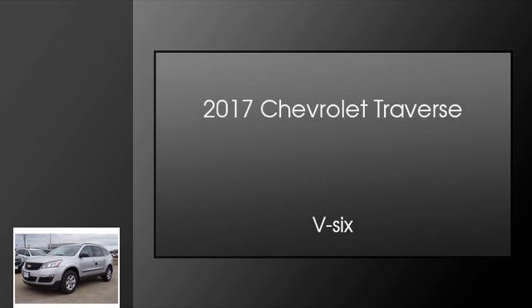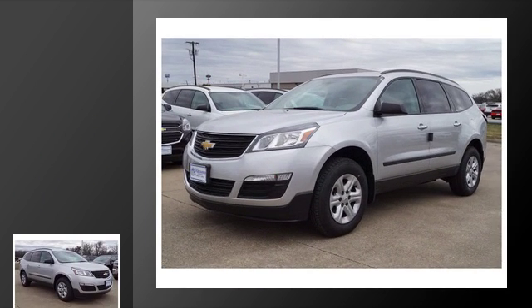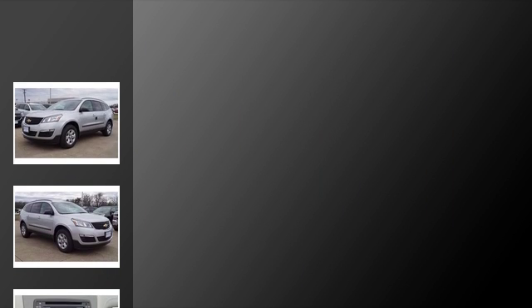This is a 2017 Chevrolet Traverse. This crossover has an automatic transmission and a V6.